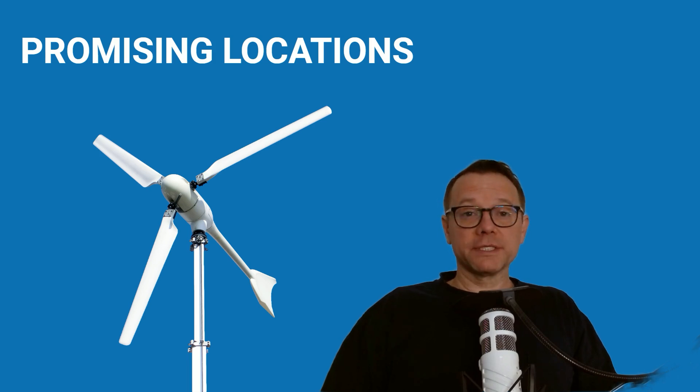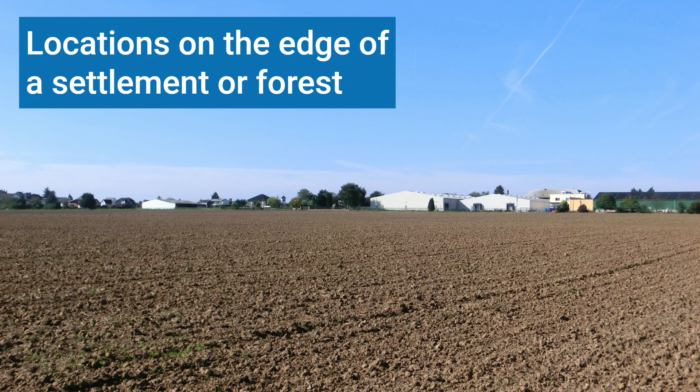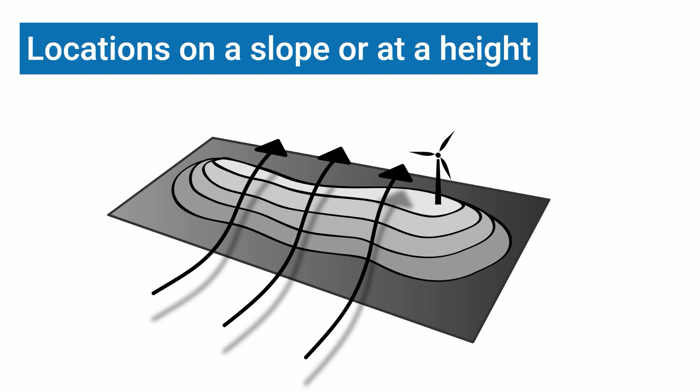Now let's look at typical locations likely to have good wind resources. Single sites are typical for many farms, where there is often only agricultural land around the farm buildings and the wind can flow freely from all directions. Locations on the edge of settlements or on the edge of a forest may also be suitable — it must be the edge from which you have a clear view looking toward the main wind direction. Locations on a slope or at a height can also be promising, as such high-altitude locations can have particularly good wind conditions because wind force increases with height.